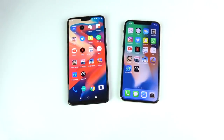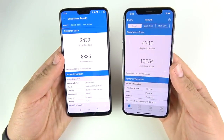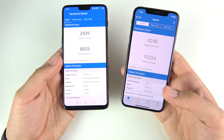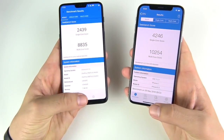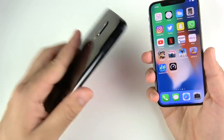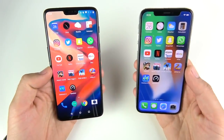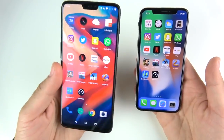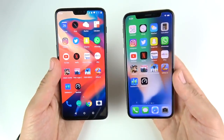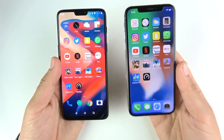The final Geekbench scores are in: 2,439 on single-core for the One Plus Six and 4,246 for the iPhone 10. On multi-core: 8,835 for the One Plus Six and 10,254 for the iPhone 10. The iPhone 10 holds on as the benchmark champion, but in the real world they are about even — and that's saying quite a lot for a phone that costs $530 less than an iPhone 10. That said, it doesn't matter to everyone — some people just want to stay in the iOS ecosystem.